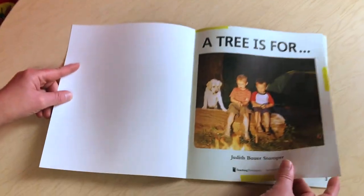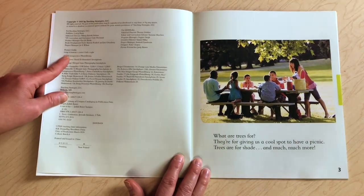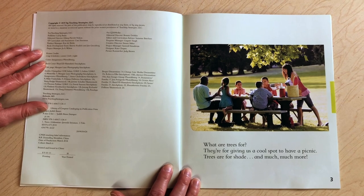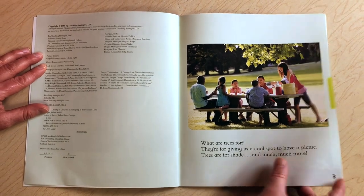A tree is for. What are trees for? They're for giving us a cool spot to have a picnic. Trees are for shade and much, much more.